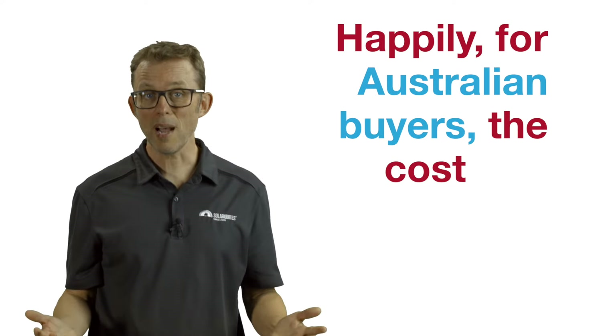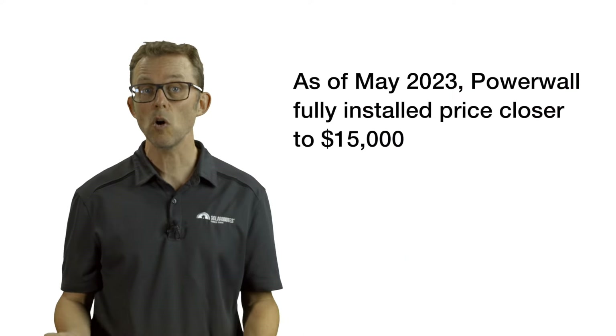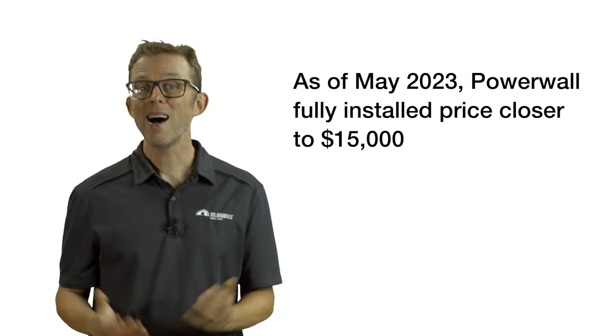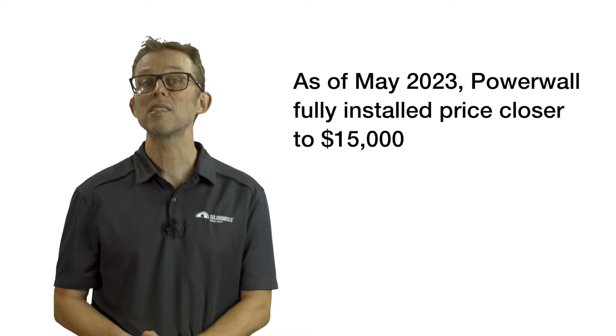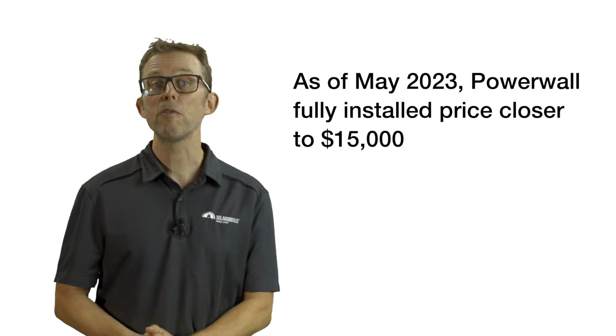Happily, for Australian buyers, the cost of a Powerwall may have peaked. Thanks to a recent price cut, you can fully install your first Powerwall for about $16,500. I suspect Tesla will find ways to keep reducing the Powerwall's price, and I expect a step change in price with the Powerwall 3.